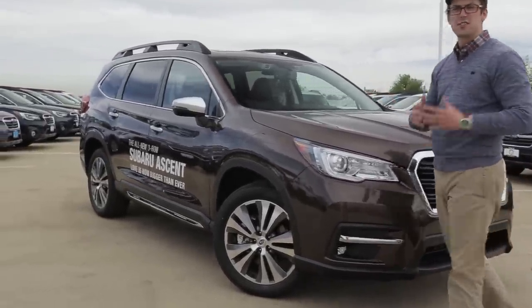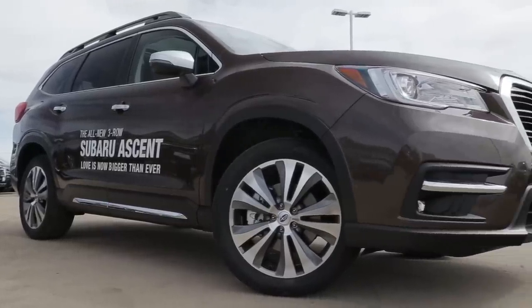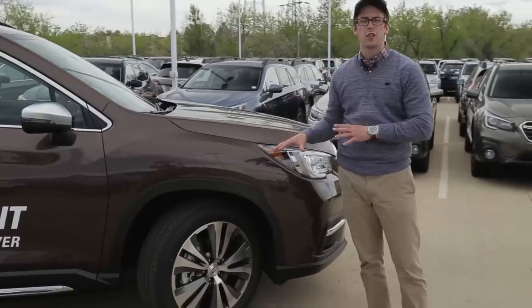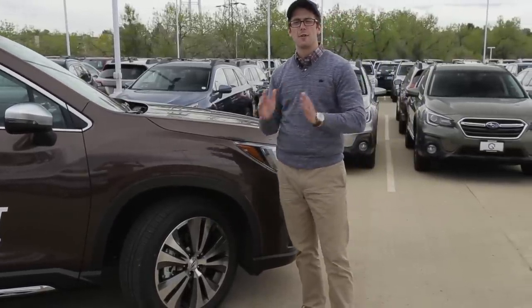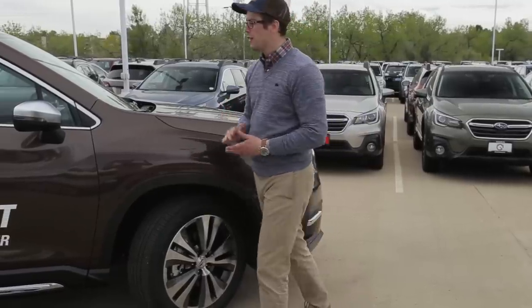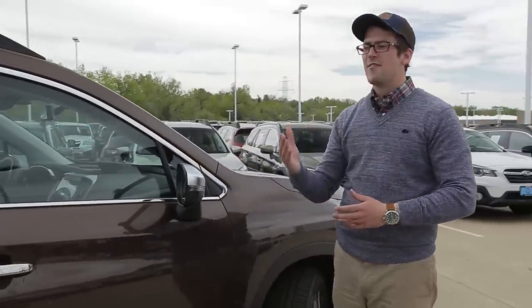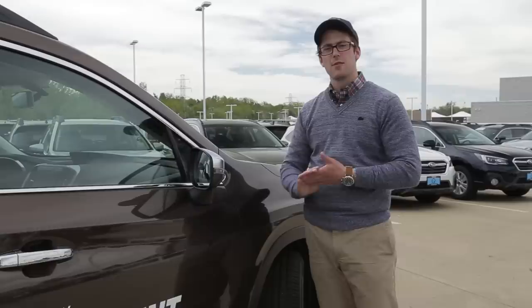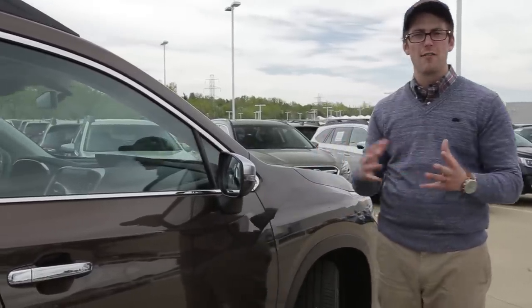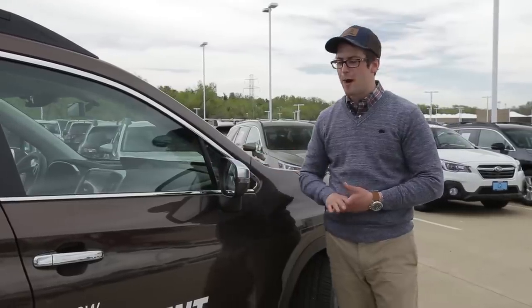On the side, this Touring trim level comes standard with 20-inch rims. Both the Limited and Touring will come standard with 20-inch rims; they're available as an option on the Premium, while 18-inch rims are standard on both the Premium and Base model. The Touring also has a satin-chrome finish on the side mirrors, similar to the 50th Anniversary Outback. Turn signals are similar to the Impreza and Crosstrek, and we have blind spot detection on the inside of the mirror — new on the Outback this year as well.